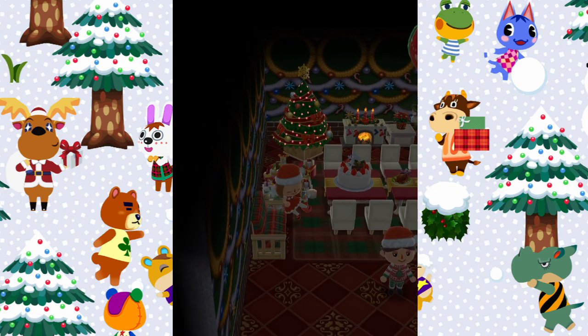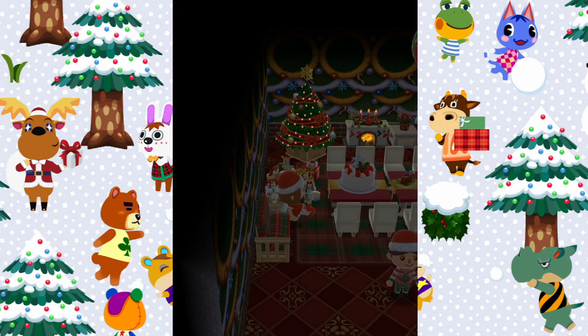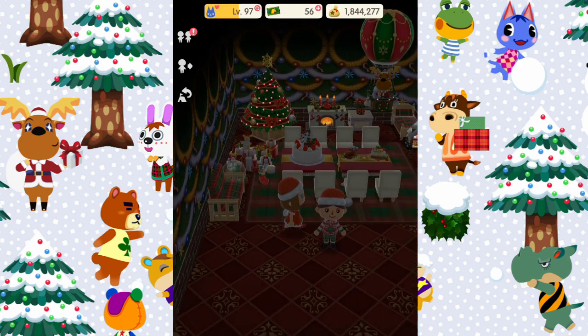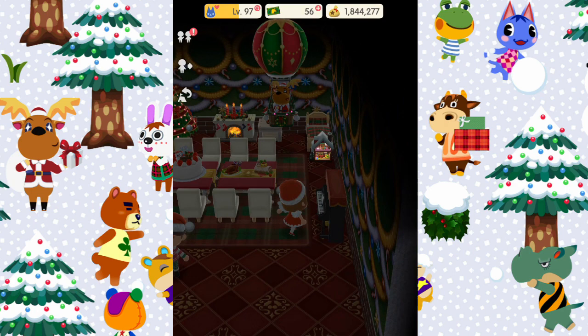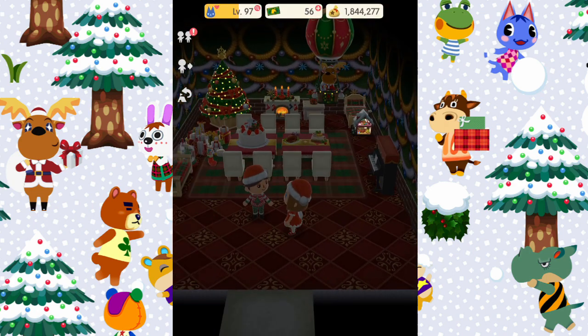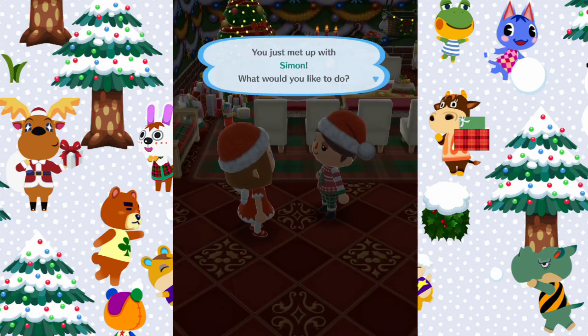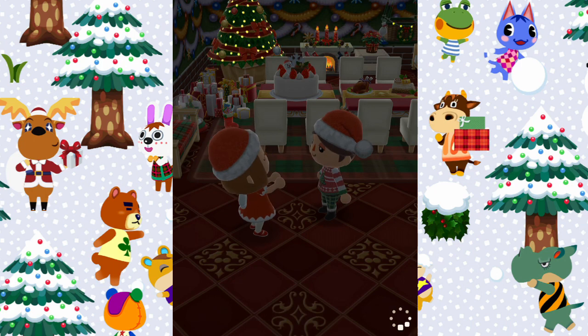Oh it's so lovely, I just want to sit in here forever. It looks really lovely with the lights off because you can see all the lights on the tree, the fireplace, and the little doll's house. It's super cute, I love it so much. So thank you so much for letting me visit your campsite and your cabin, Simon — they're both so beautiful and I really really love them.